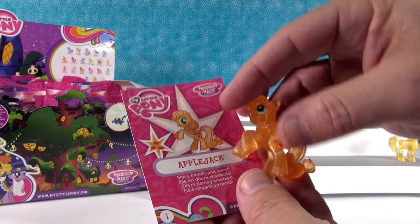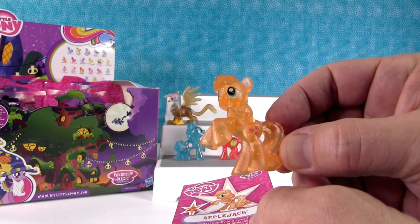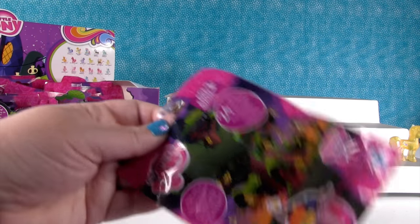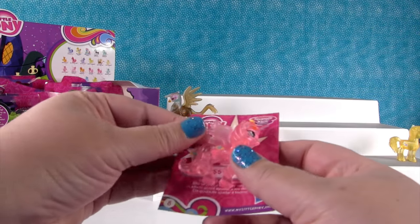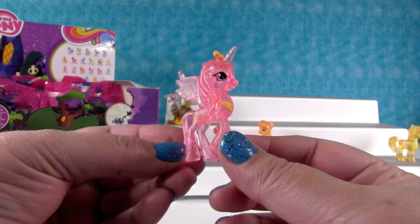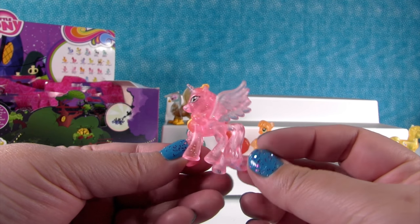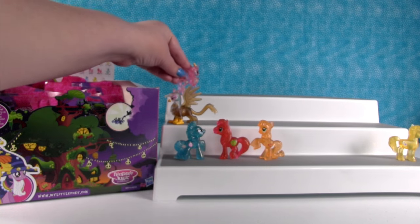Applejack! She is friendly and sweet. She's cute — she looks like a peach. We would like to go to Ireland one day. Whoa, look at Princess Cadence! She likes helping others, she's a nice pony. You could help us get to Ireland, Princess Cadence. She's beautiful.